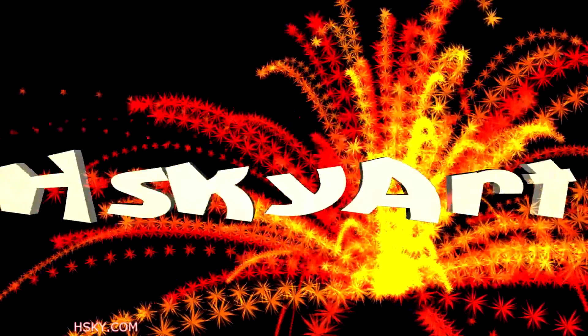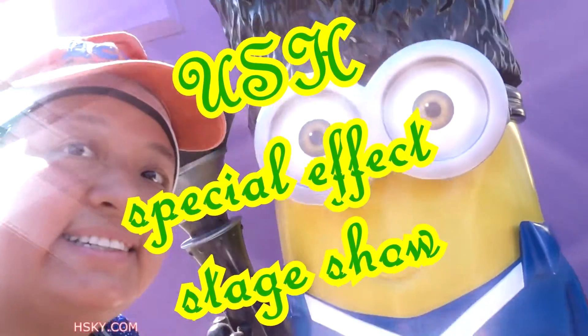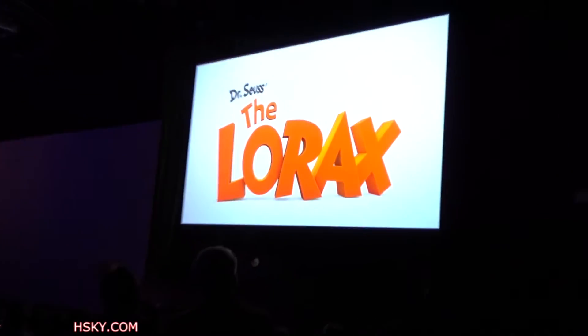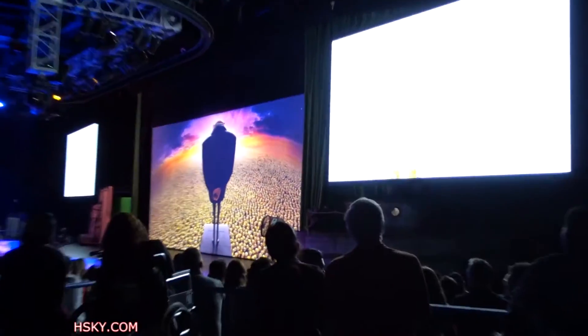Despicable Me! Despicable Me 2! Please welcome our special guest stars!